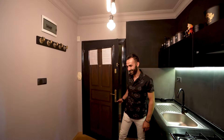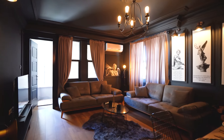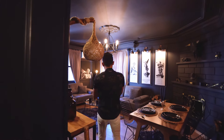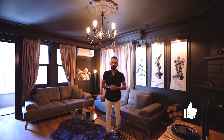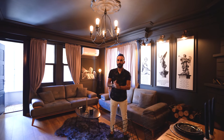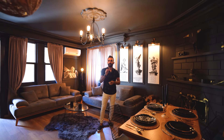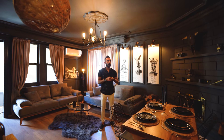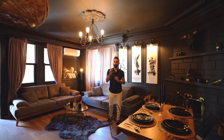Hello, yes, we are in the apartment now. As we mentioned at the office, this apartment has a really good design. It was designed by an interior architect. I will tell you what is in the living room and what makes it special.